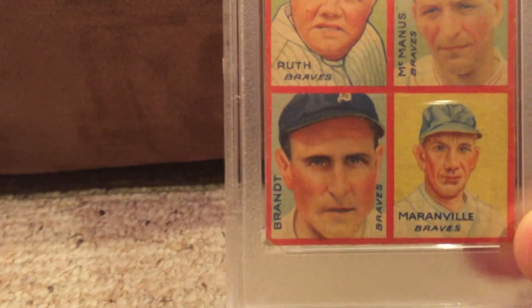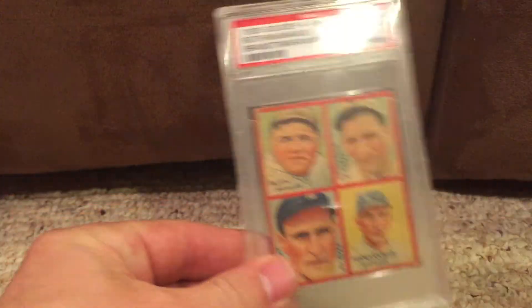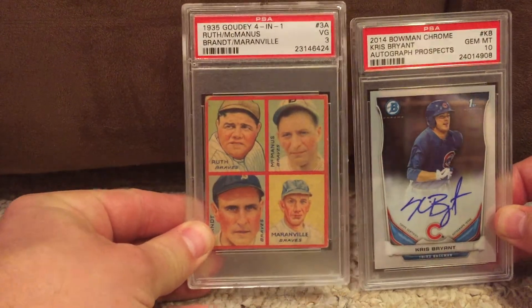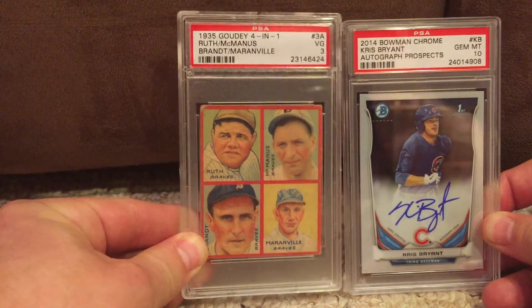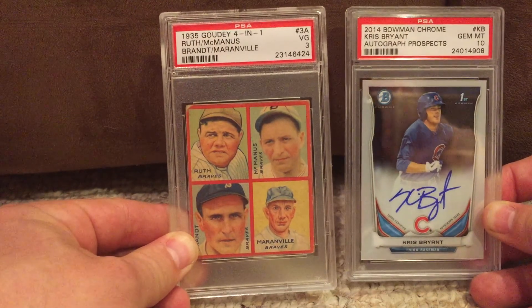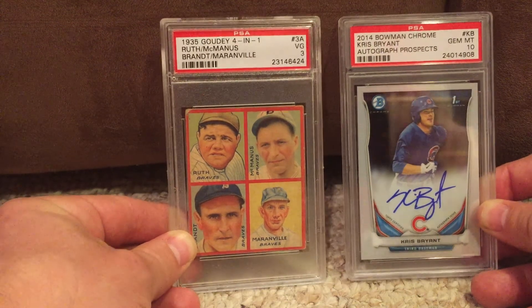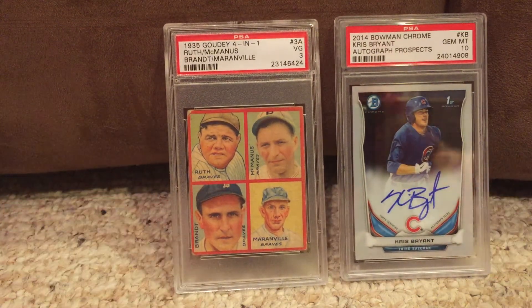So here it is — I'll zoom in on it a little bit. Let me break out the Chris Bryant. Two very different cards, about 80 years apart. Guys, I'm not looking to sell or trade or anything like that — I'm just looking to share some of my cards. I hope you guys enjoyed the video. Feel free to post comments. If you know who's on the back of that '35 Goudey card, please let me know. Thank you very much. Bye!